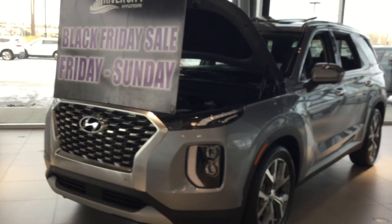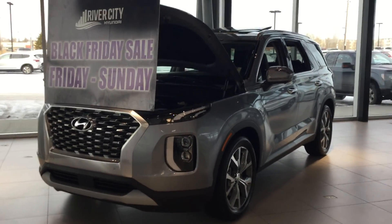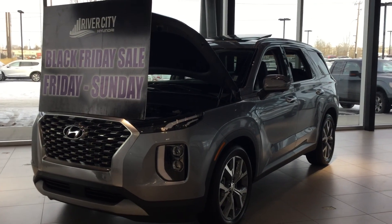Nick, I just want to say thank you so much for your inquiry on the beautiful 2020 Hyundai Palisade. If you have any questions whatsoever, please don't be afraid to ask. The number is 780-371-3700 — once again, it's Tristan from River City Hyundai, 780-371-3700.